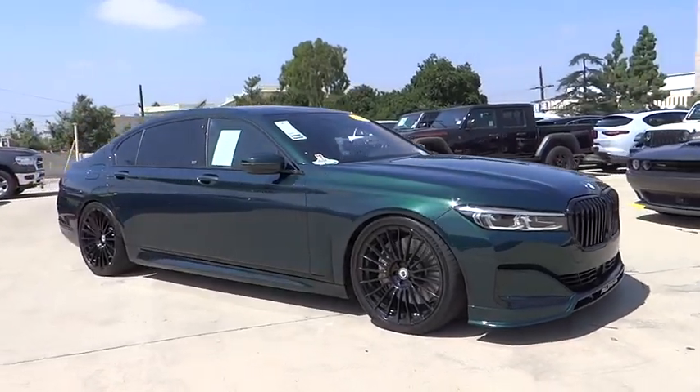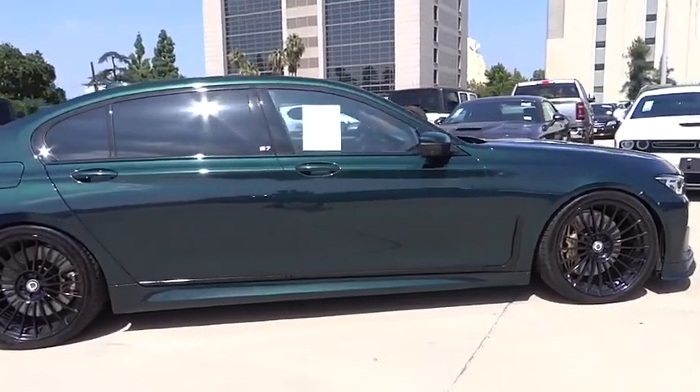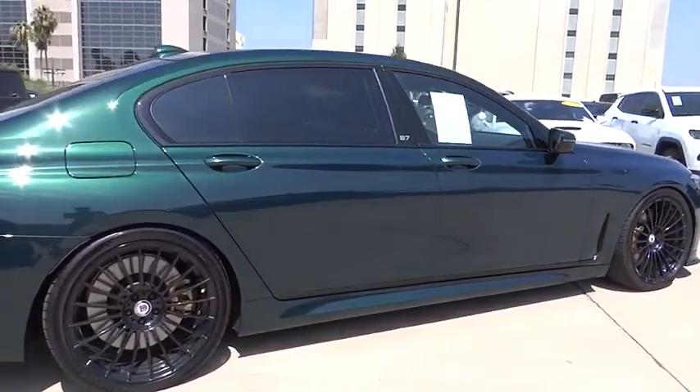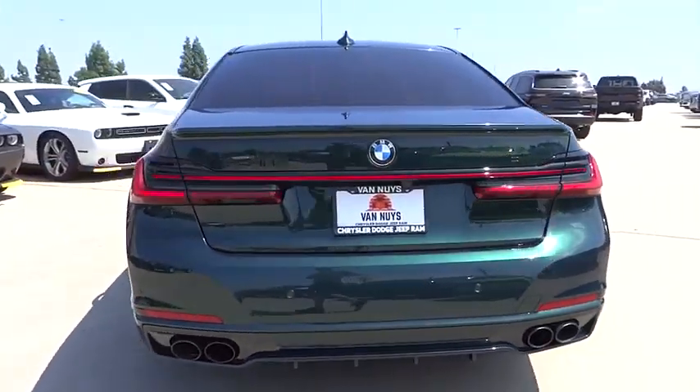We are pleased to show you the 2021 7 Series. The BMW 7 Series is the BMW 4Runner. This full-size sedan has always represented the top of luxury and technology.